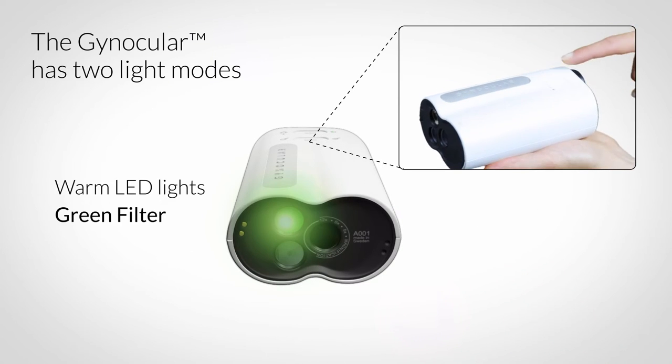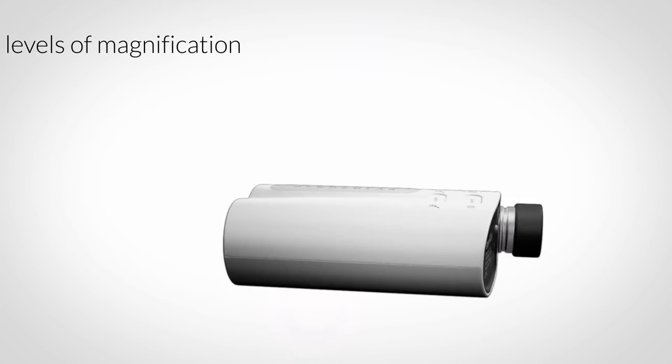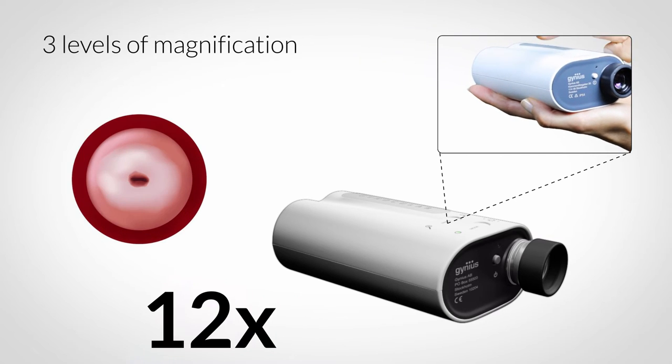It has a green filter, warm LED lighting, and three different magnification settings that are controlled by the swipe of your finger.